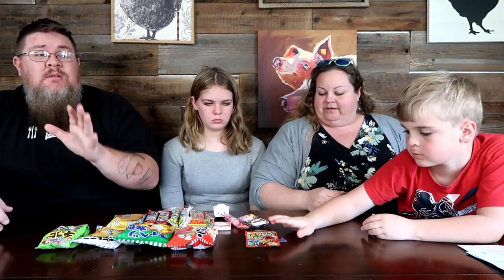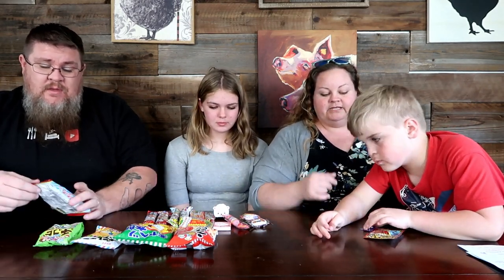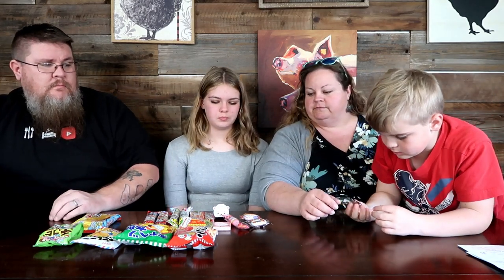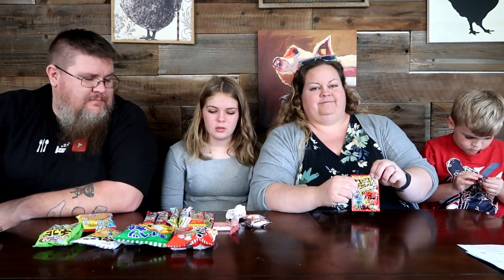All right, we've settled on a decent manageable pile — probably only about a third of the items. We're going to do other videos with the remaining products in the future. There is a ton of stuff in here, it's just amazing. Let's grab the tiny gummy hand and the popping candy to start.